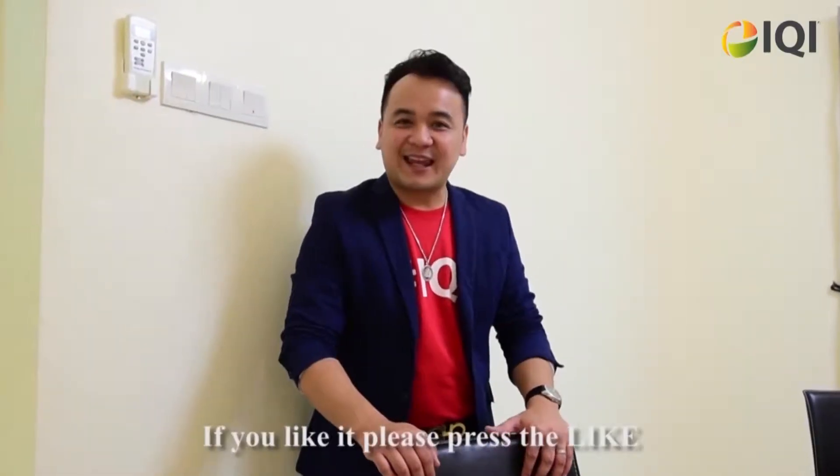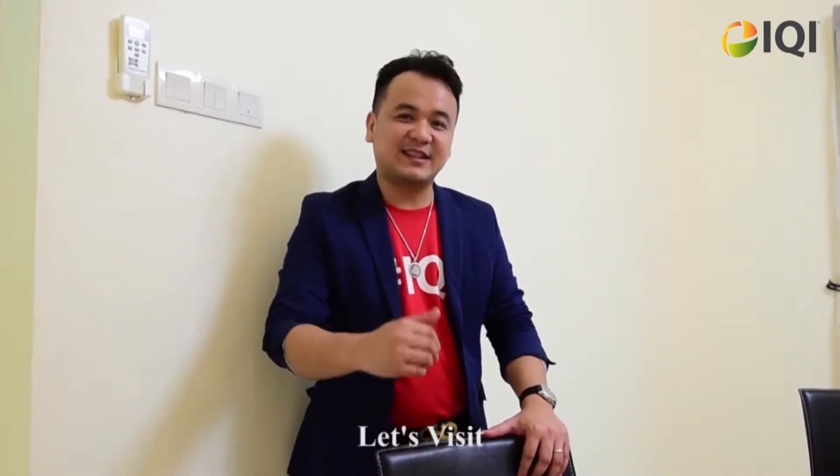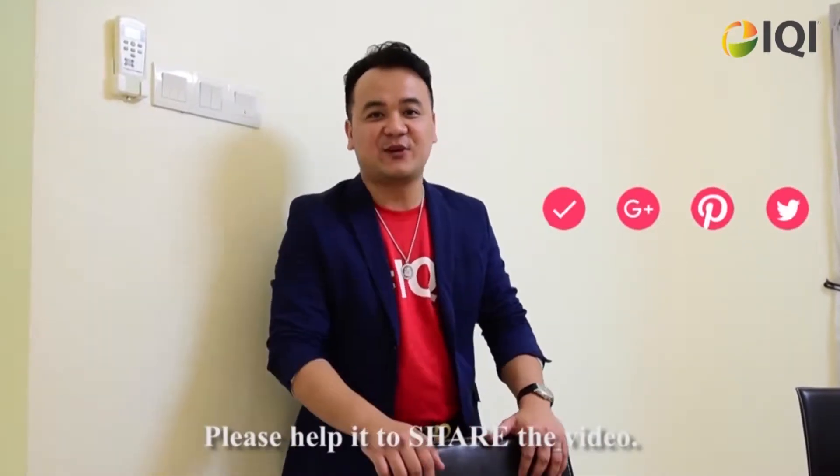Do you like it? If you like it, please press the like. If you want to visit the house, give a call to our agents. Let's visit. If you have friends who want it, please help me to share the video.